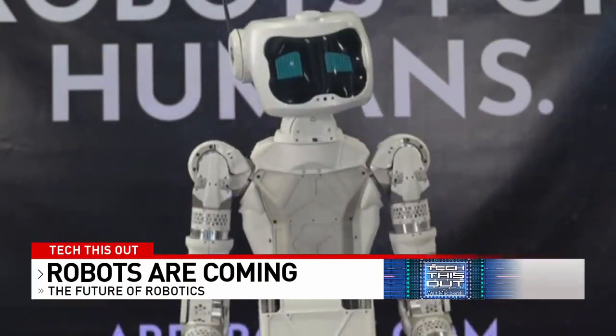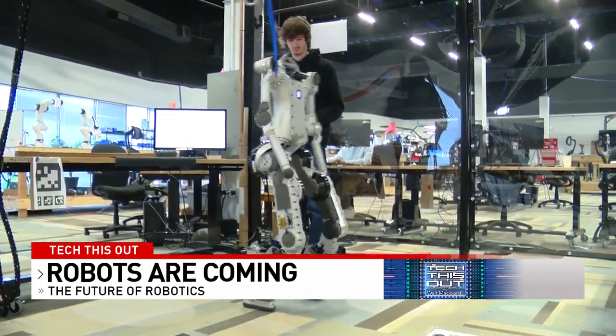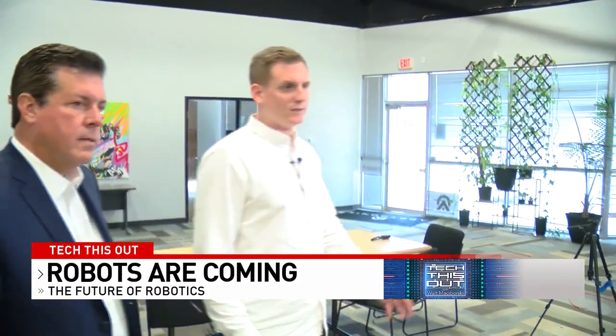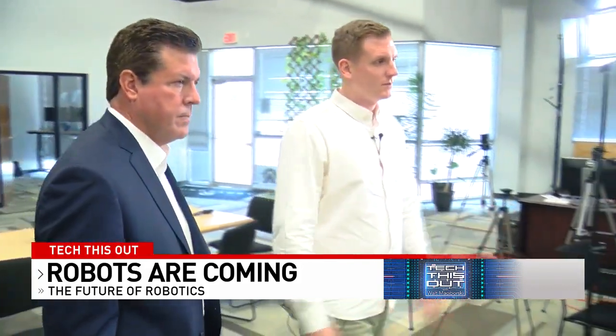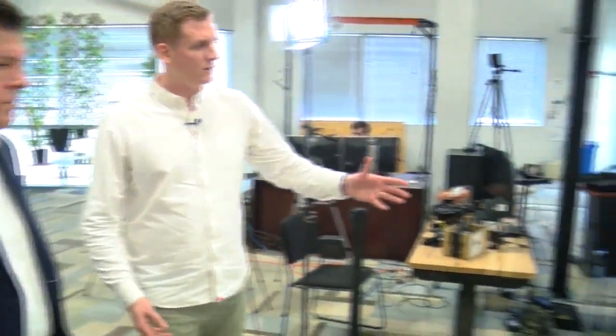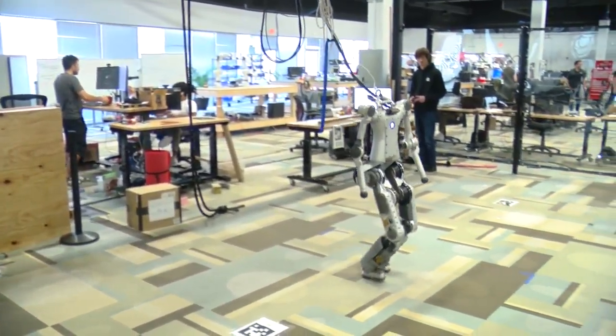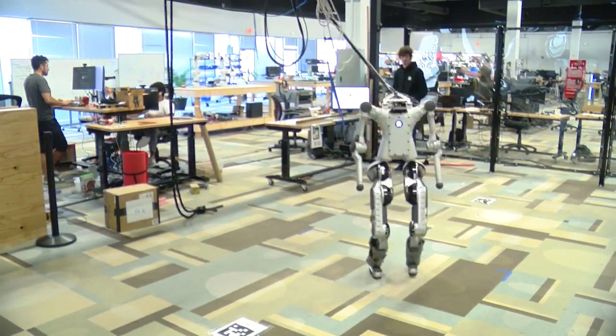The future of humanoid robots is being developed right here in Austin, at a company called Aptronic. So this is where we're testing our latest prototypes. The robot you see here is a test bed, basically, to learn about how to walk and move in a humanoid robot.